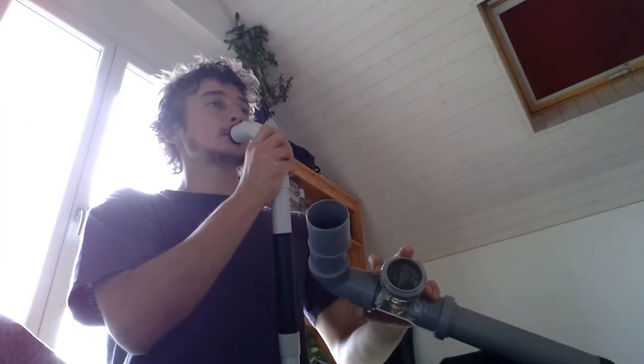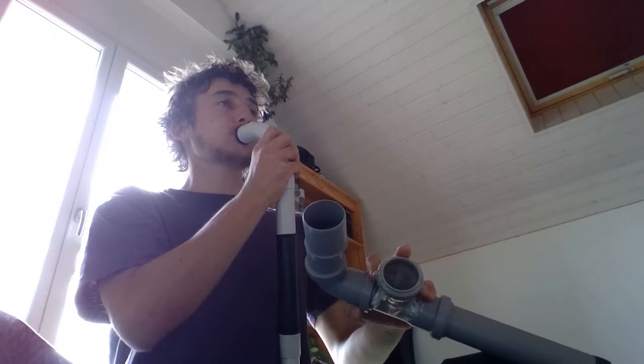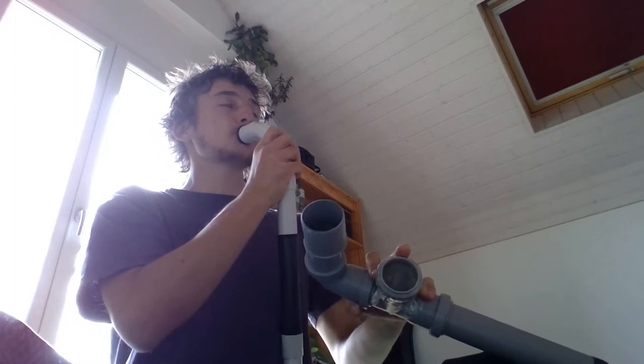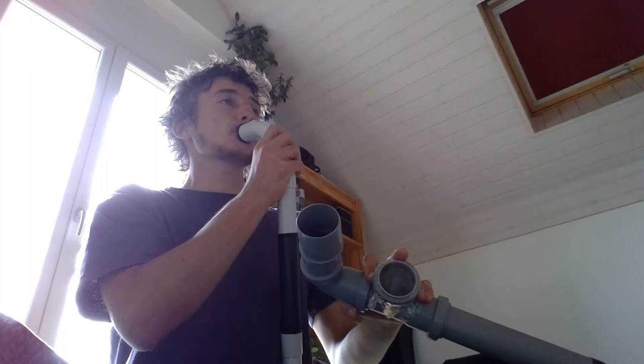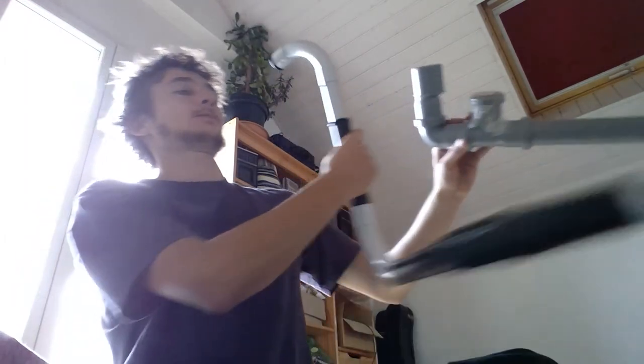Or make a snare drum. Unfortunately, it makes this annoying sound all the time when I'm playing it. So I'd better change this quite fast.